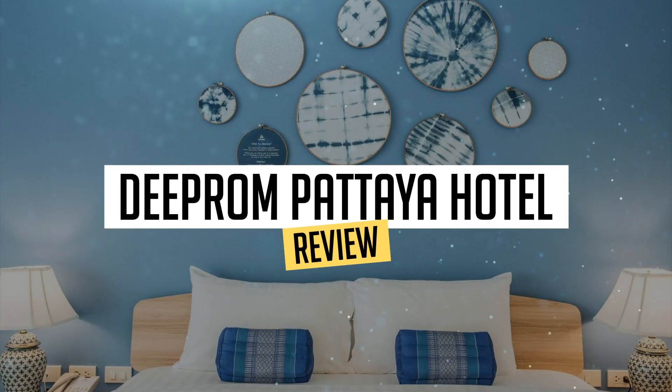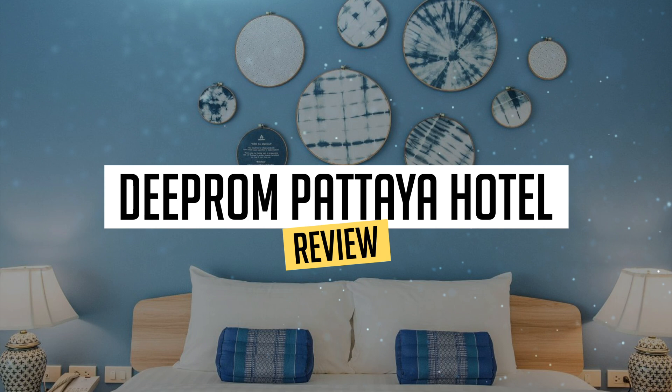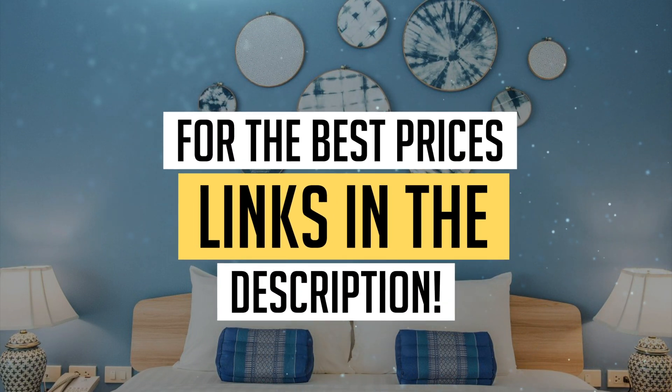Today, we're diving deep into a review of D-Prom Pattaya Hotel, located in Pattaya. Let's find out if you should stay there. To book this hotel at the best prices, check out the links in the description below.